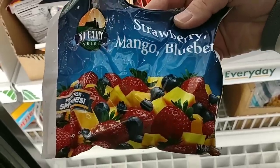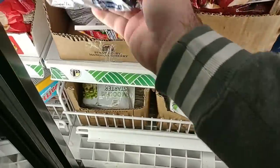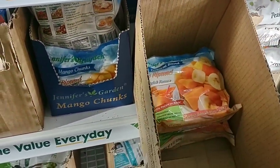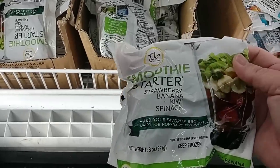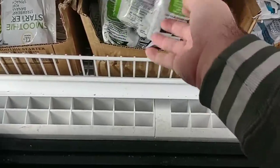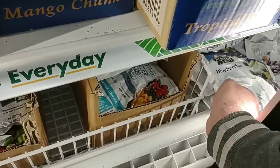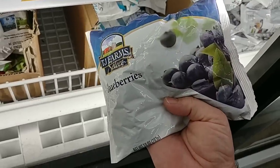They've got a lot of the frozen fruits back in here. This is 10 ounces for $1.25. Got the strawberries and banana, got the mango chunks. Tropical blend. Got a smoothie starter — strawberry, banana, kiwi, spinach. I haven't seen these at Dollar Tree in a long time. Here's the blueberries somebody commented on. $1.25 for that — 10 ounces of blueberries. That's a good deal.